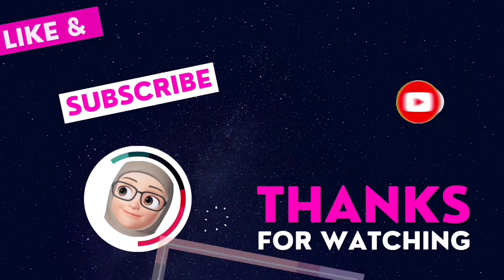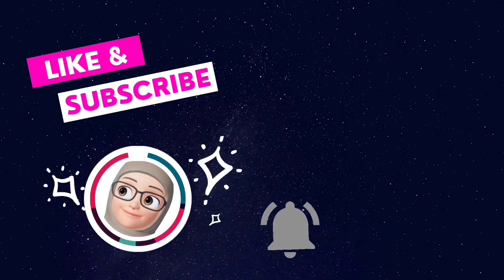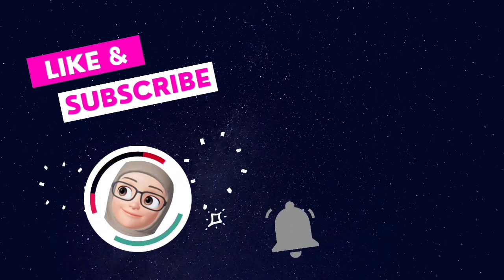Thanks for watching! If you like this video, hit the like and subscribe button. Goodbye!